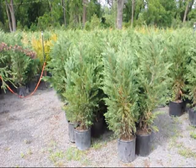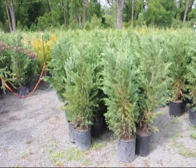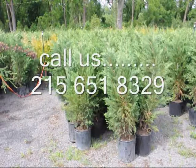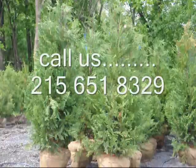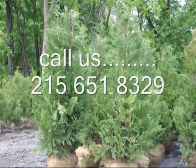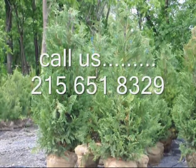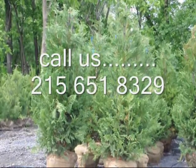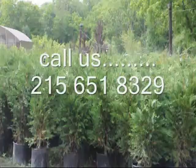These are our three-to-four foot Leland cypresses, topping out at about four feet — fast growing, deer resistant, and easy to plant and grow. These are our five-to-six foot Leland cypresses. These have been trimmed, and as you can see the trim marks on the trees, we like to trim them so they stay nice, dense, and full. Give us a call at 215-651-8329 for your Leland cypress needs.